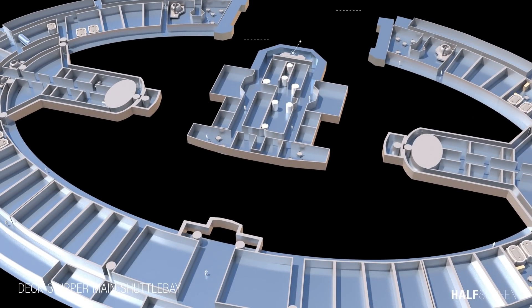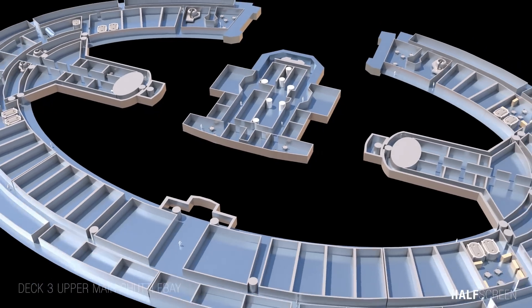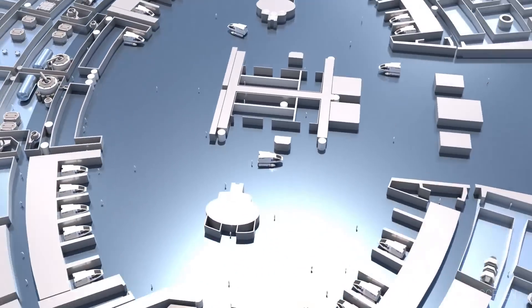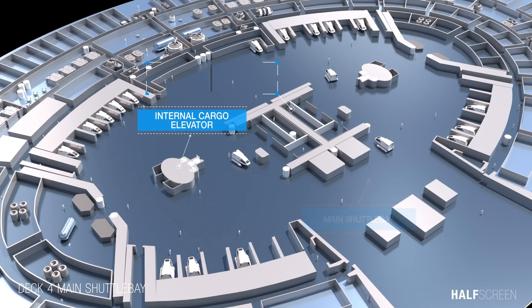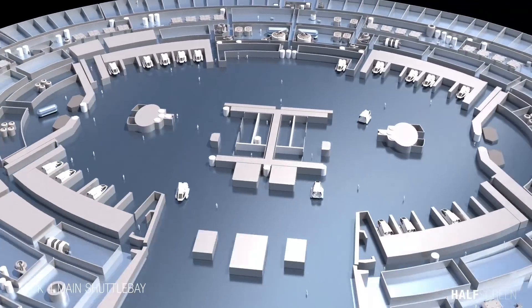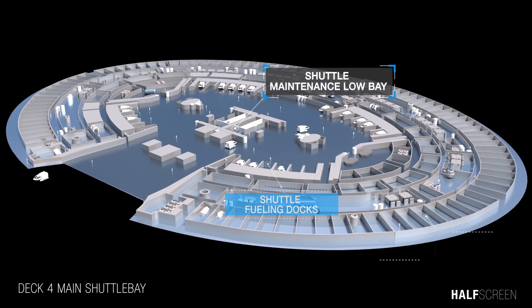At the center of the shuttle bay was the shuttle bay control room and view balcony. At deck 4 was the main shuttle bay, internal cargo elevator, and main computer core data trunk. Also present were shuttle fuel and dock, the shuttle maintenance low bay, and crew quarters.